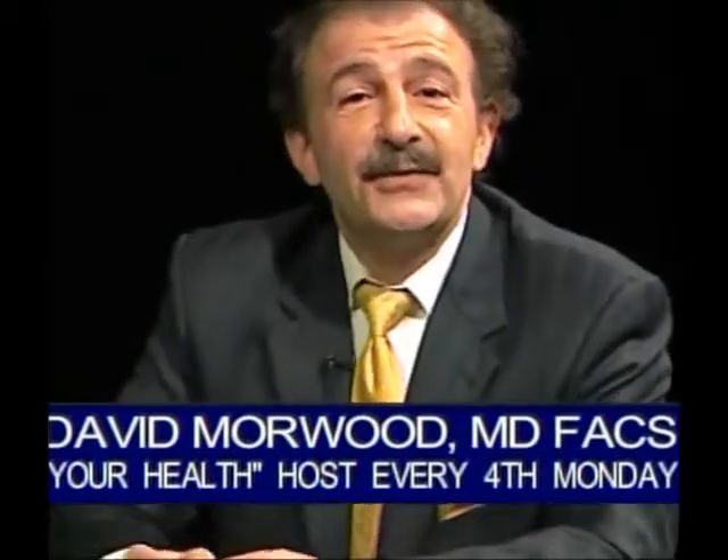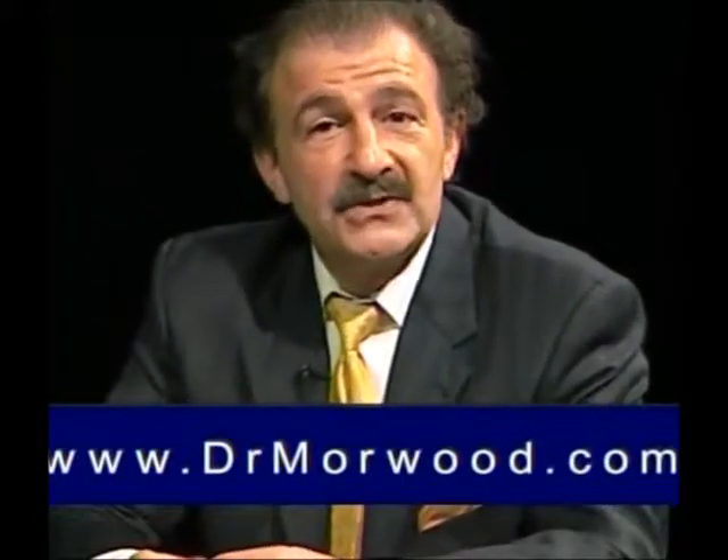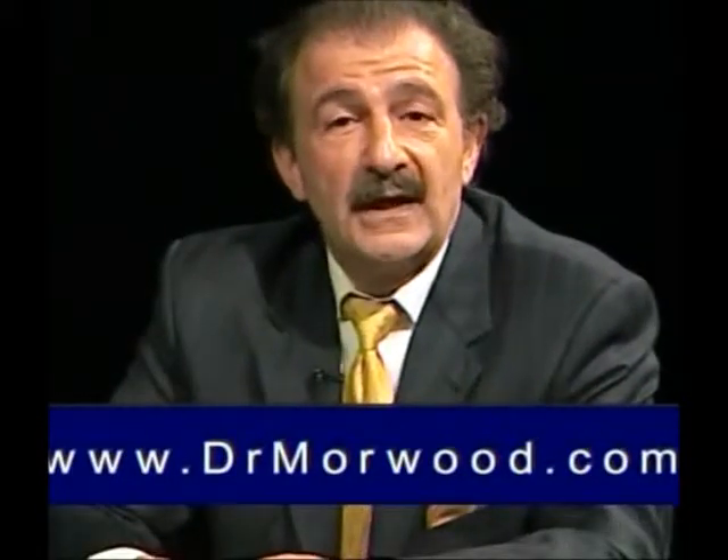I'd like to take a few minutes to discuss the natural neck lift. Neck rejuvenation, neck lifting, neck liposuction — many different procedures that we can use to create a firmer, tighter, crisper neckline are all part of what I call the natural neck lift. It's a commonly performed procedure in my practice, and I get a lot of requests for neck rejuvenation. In some months and seasons, I perform more neck lifts than I do facelifts.